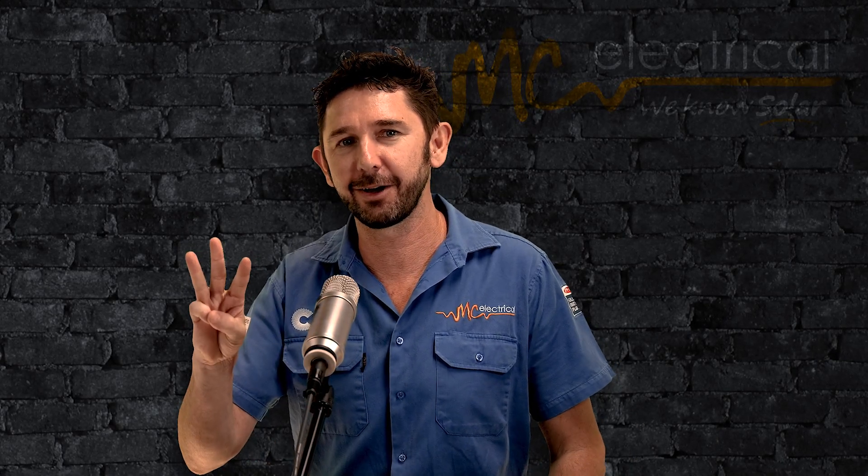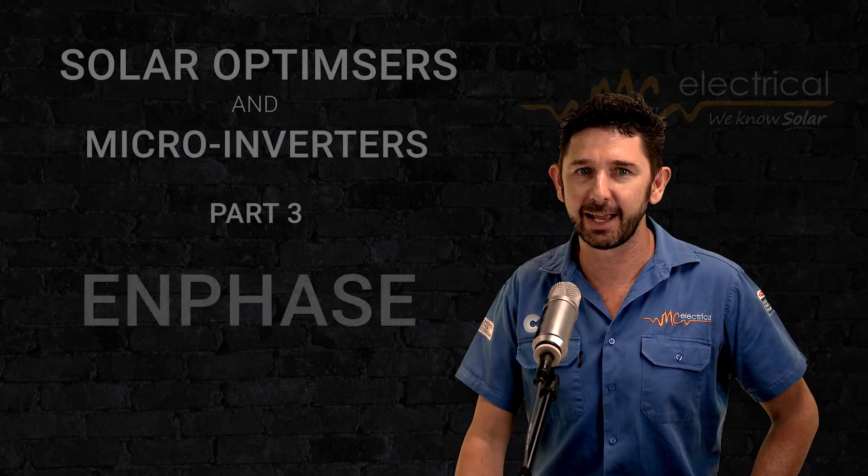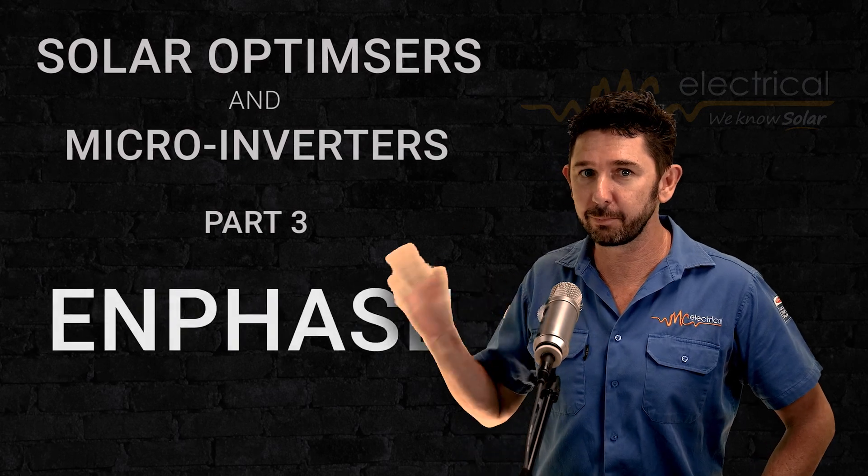Let's talk about Enphase microinverters. This is part three of a four-part series all about optimizers and microinverters, and today we're talking Enphase. I've brought along with me Yorick, who is not only one of our solar consultants, but he chose to go with Enphase on his own home fairly recently.